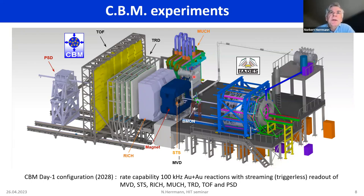The PID system can be exchanged with MUCH — the muon chamber system — which is an active absorber setup that allows identifying muons. This gives us the chance to measure virtual photons not only in the dielectron channel but also in the dimuon channel. However, since February last year we lost some components due to the Russian war on Ukraine, and we are still recovering from that, though I think 2028 is manageable from the CBM side.